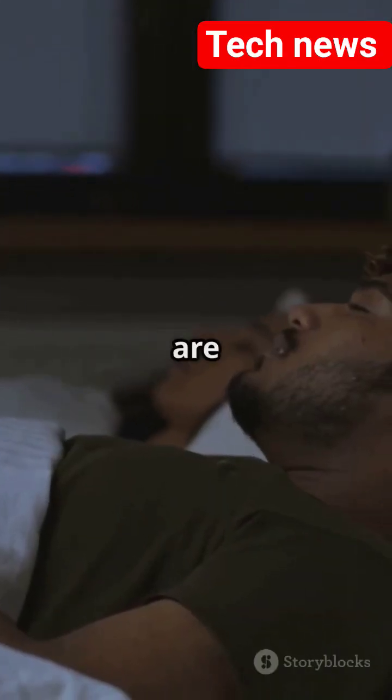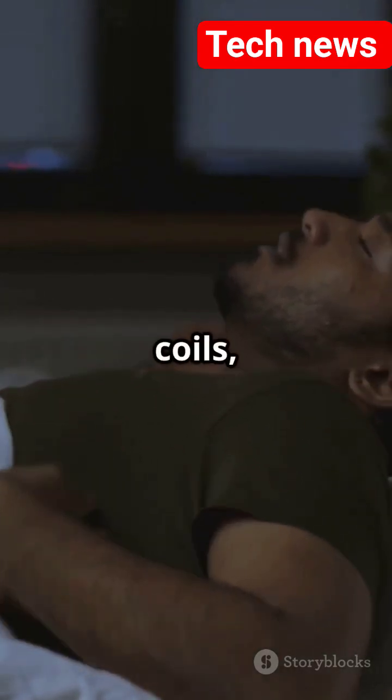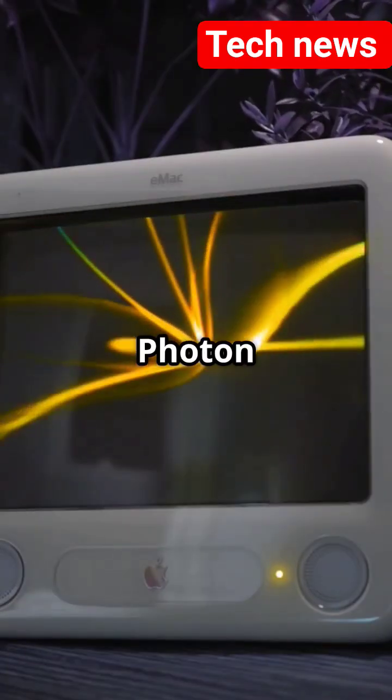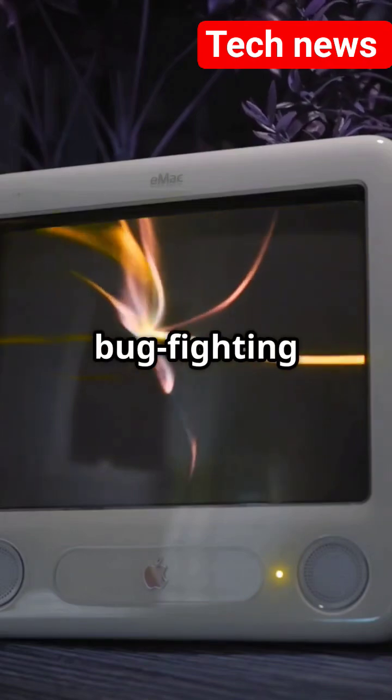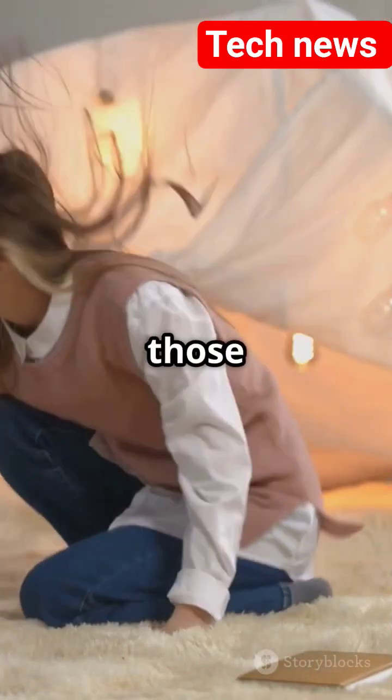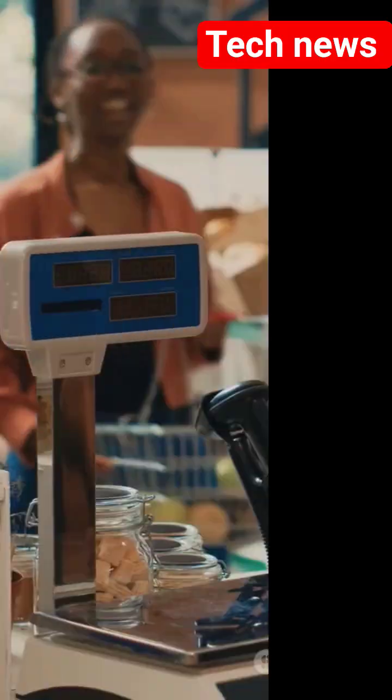So imagine this: you are sleeping peacefully — no buzzing, no coils, no sprays. Just sweet silence, and Photon Matrix keeping guard like a bug-fighting ninja. Perfect for bedrooms, camps, backyards, or even those dreaded monsoon nights in India.